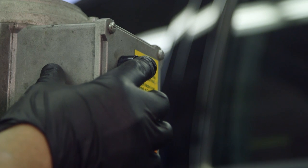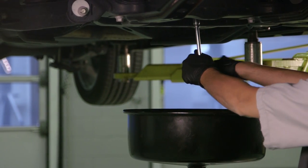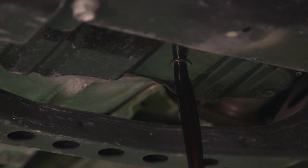During any oil and filter service, some of the old oil may remain in your Toyota's engine after draining. This is normal since some areas of the engine — valves, oil galleries, and oil pan — can't be completely drained during the service. The remaining oil will mix with your new oil, so it is very important to use Toyota Genuine Motor Oil at every oil service.